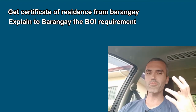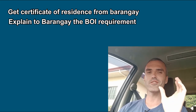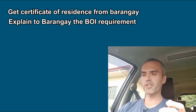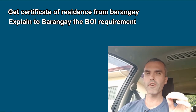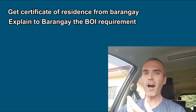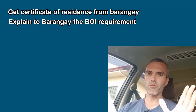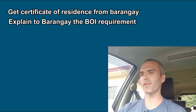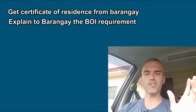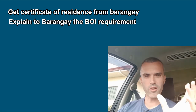You have to explain to the Barangay people that you're not asking for a character reference, just a piece of paper confirming your address. Also explain that the Bureau of Immigration is requiring this — it's their requirement, not just something you're requesting — and that you will be fined if you don't produce this piece of paper. You want to give them evidence that this is where you live, like a recent receipt from moving, or a letter from your landlord if you're renting.